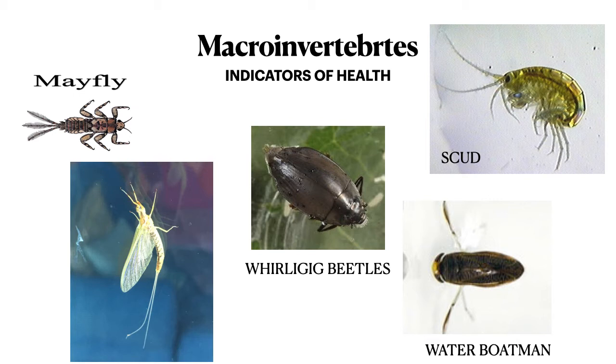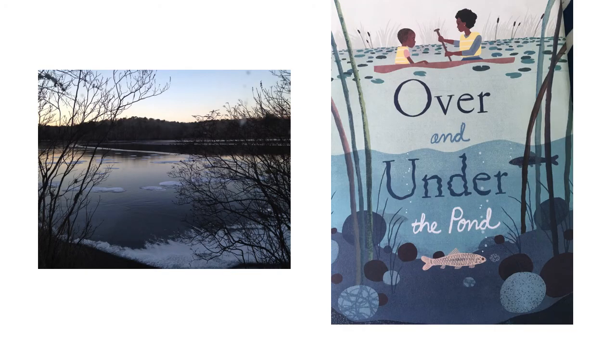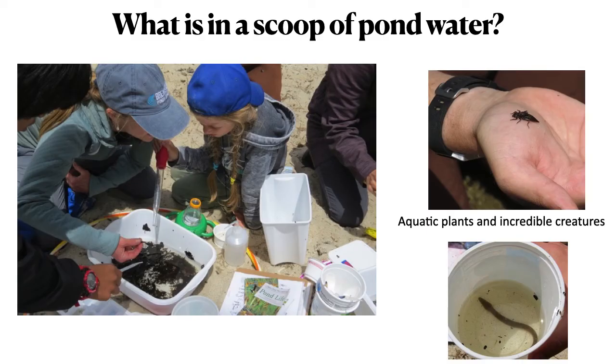Macroinvertebrates can be a helpful tool for understanding if your pond is healthy. If you find creatures that are sensitive to pollutants, this indicates good water quality. It's really exciting to look at a pond at its many different levels of habitats — from the surface to the mid layers and at the bottom in the sediment. There are so many incredible creatures, and this is a great activity with children. We have had great fun at the Brewster Pond Coalition during our school field trips exploring a scoop of pond water — we are always amazed at what we find.